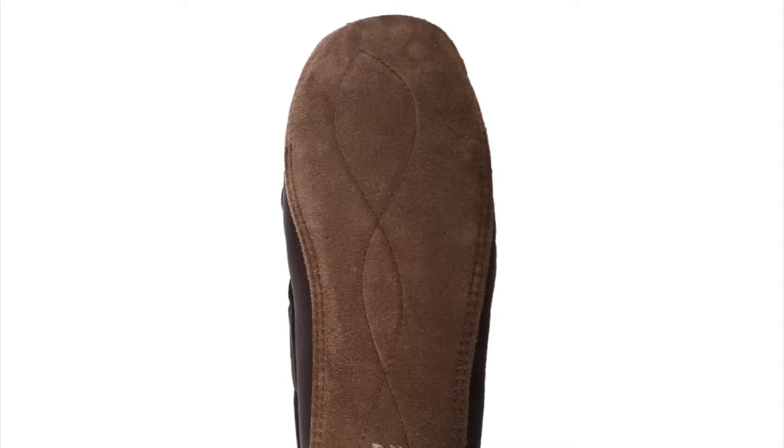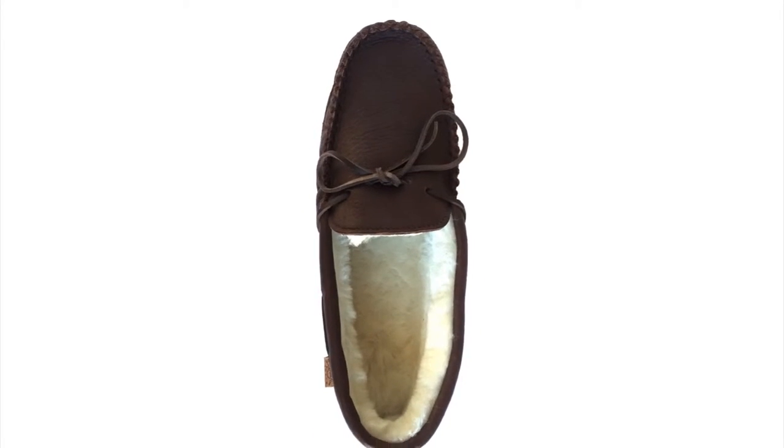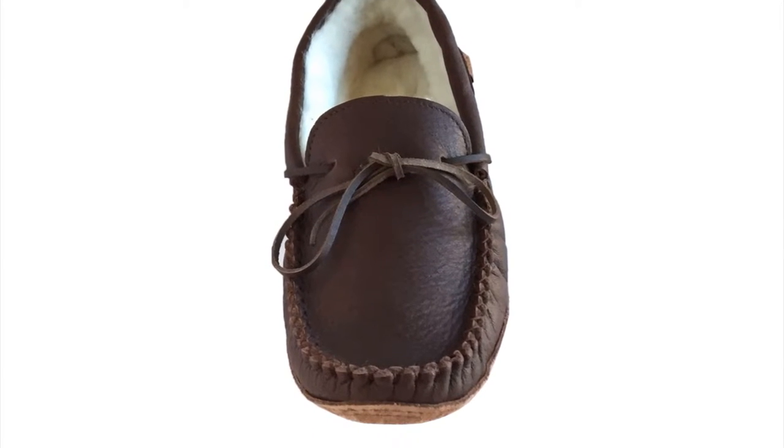These traditional styled moccasin slippers come with rawhide laces for tightening, and they are the ideal indoor house shoe for when the weather gets colder.